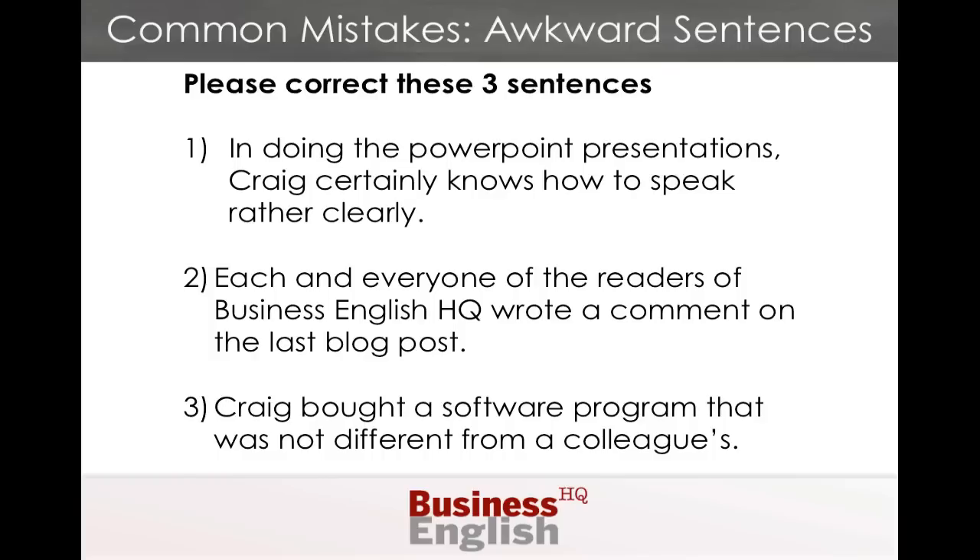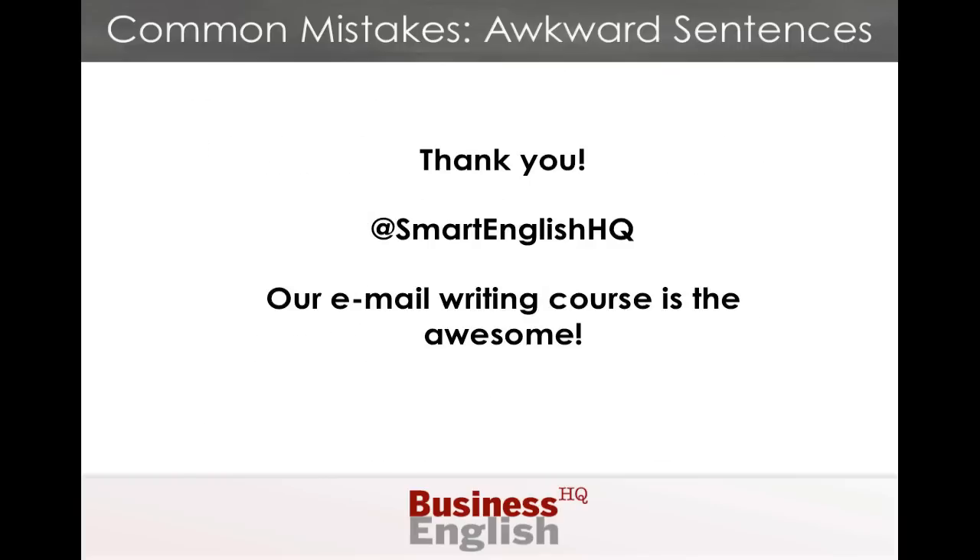There are much better ways to write these three sentences. We've included the answers at the bottom. My name is Craig Gonzalez, and I co-run Business English HQ with Dr. Frank Bunkowski. Please ask a question, comment, or let us help you in the comments below. Thank you very much.